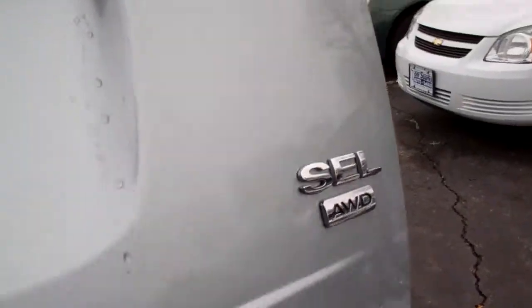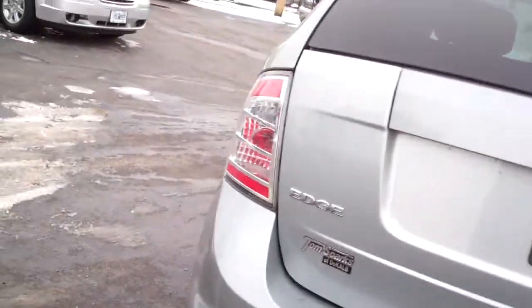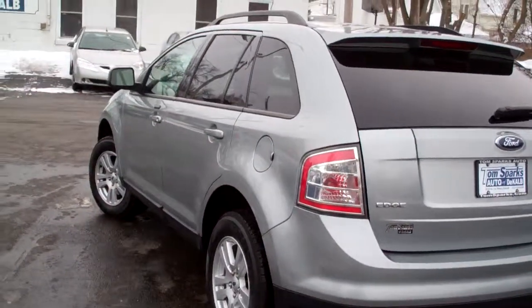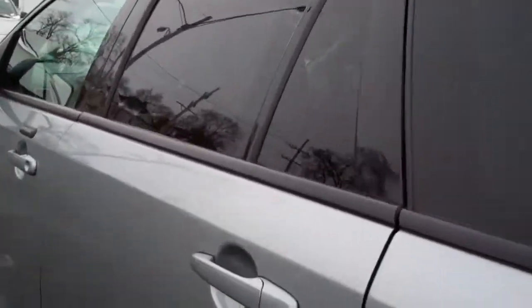Nice room in the back — great room. Pop this up and you got all that room back here. You got some power outlets. You can also fold those seats down to create some more room. Go here on this side — very nice line on this car. A little roof rack up there.